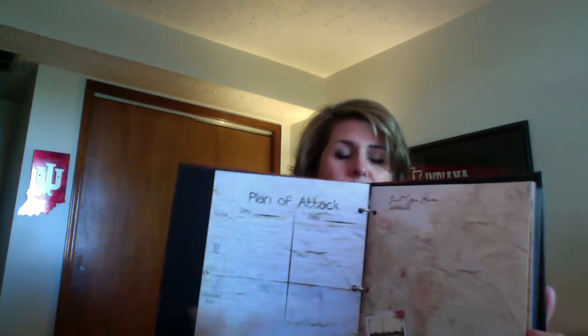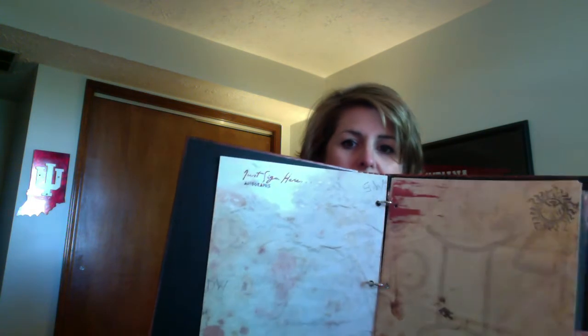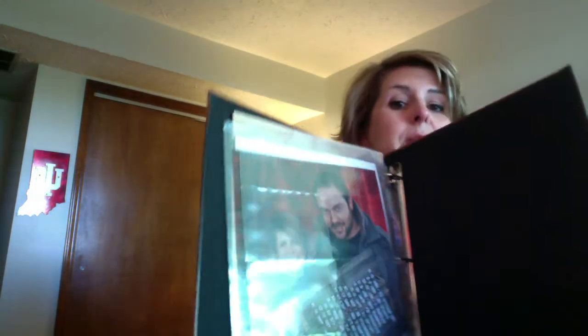We even put schedule pages in this time — we've never done that before, but it's a new thing. Autographs, pages to stick stuff. Every page has like a little thing on the bottom of it, like the white lady or werewolf. Artist pages, panel notes, two sleeves, business card page. Super cool.